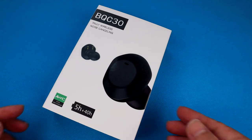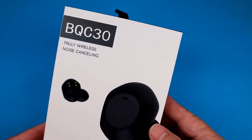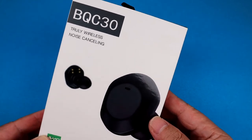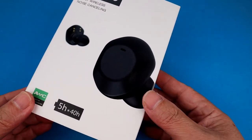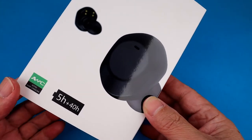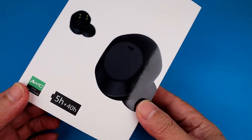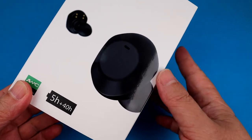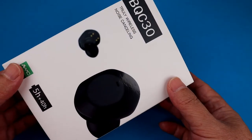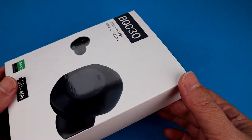This is the gift box — BQC30 true wireless noise cancelling earbuds. The play time for a single charge is five hours. With the support of the charging case, the total play time can reach more than 40 hours.